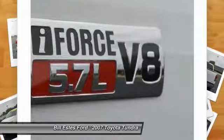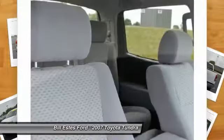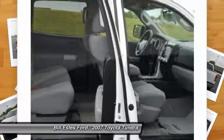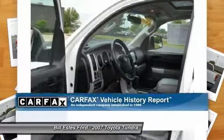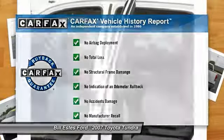Here are some of this vehicle's great options: running boards, four-wheel drive, CD changer, air conditioning, four-wheel ABS, adjustable steering wheel, power steering, driver airbag, cruise control, four-wheel disc brakes. This vehicle qualifies for the Carfax buyback guarantee.